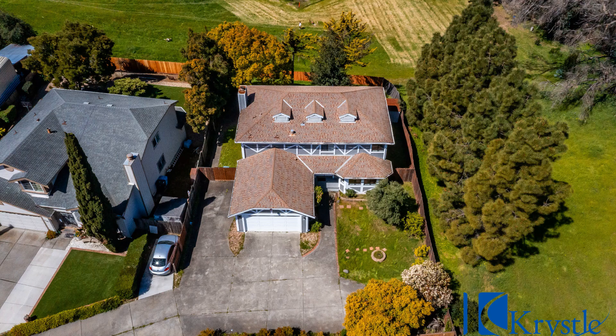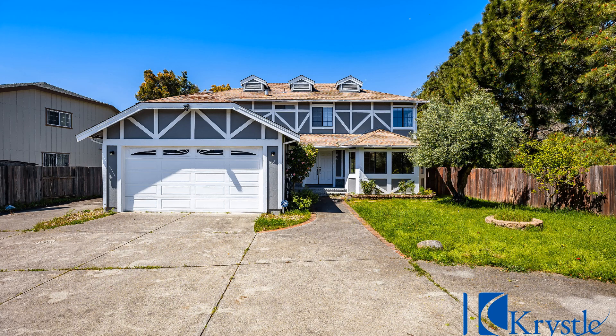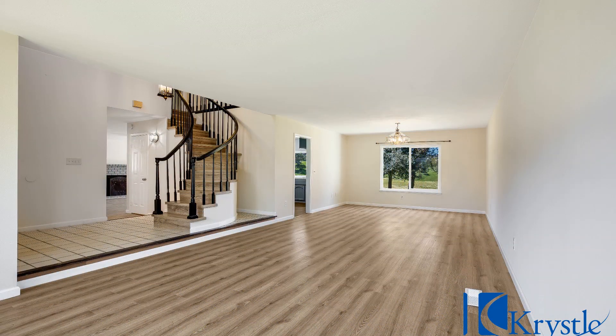Welcome to this charming 4-bedroom property situated in a desirable neighborhood in Vallejo, California. Enter inside to discover lovely floors that add a touch of modern elegance throughout.